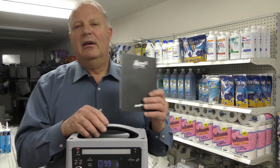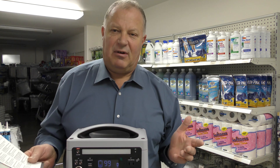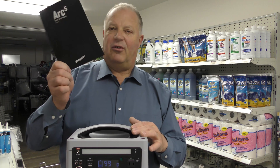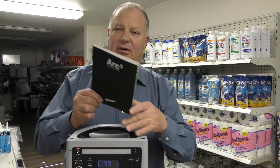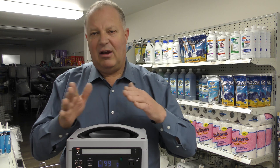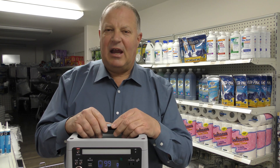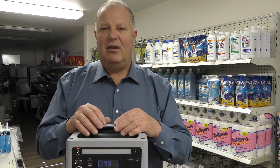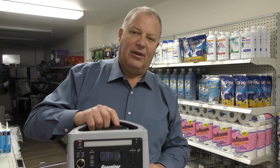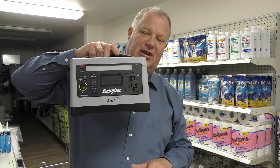Charging is easy. If you need to charge it off a generator, you can do that with the 110-volt cord — not a problem. It also comes with a nice instruction manual with a lot of information in there, easy to read, easy to understand — not tiny print. It's designed to be used. So that's the Arc 5: that's how you charge it and the functionality.